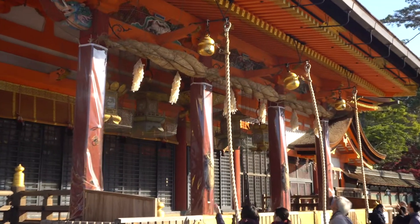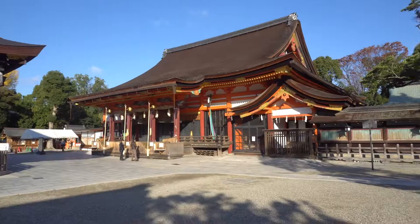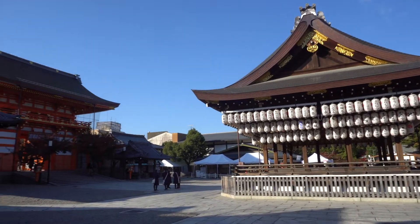Right now I'm at Yasaka Shrine. I don't really know what these mountain-looking things are but right now I'm headed into an area called Murayama Park.